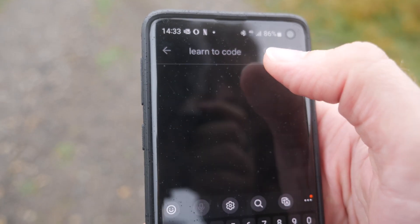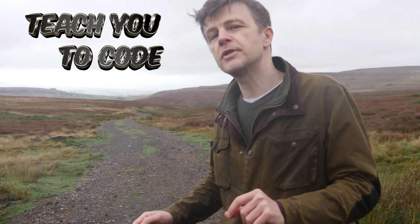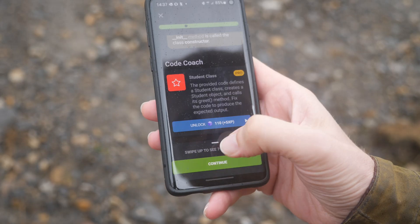Can you learn to code just on a mobile phone? There are a lot of apps that make the claim that they will teach you to code, but I'm not sure that most of them are actually that good. But I want to find out, so I'm going to install a load of coding apps onto this phone and let you know if it's even possible to learn to code on one of these.